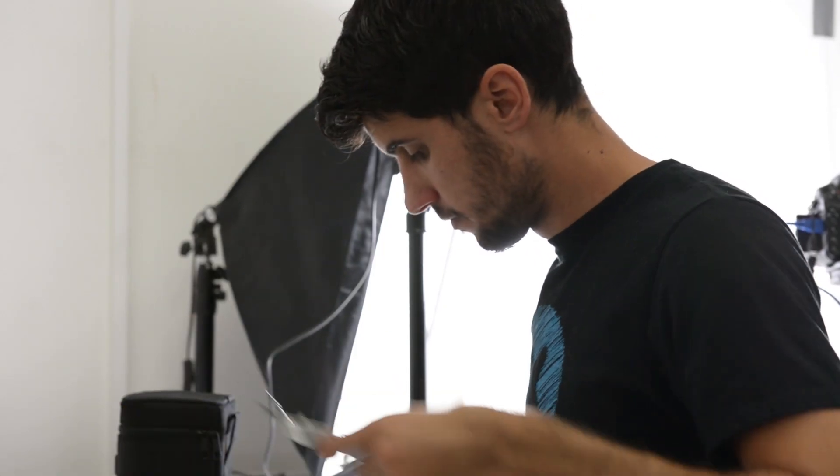I'm Andrew Goldberg, teardown engineer for iFixit. I'm Samantha Lionheart — I do most of the teardown photography for the big teardowns and the guides.